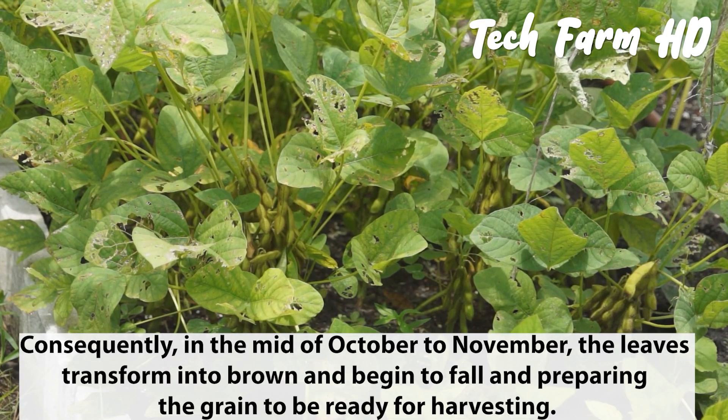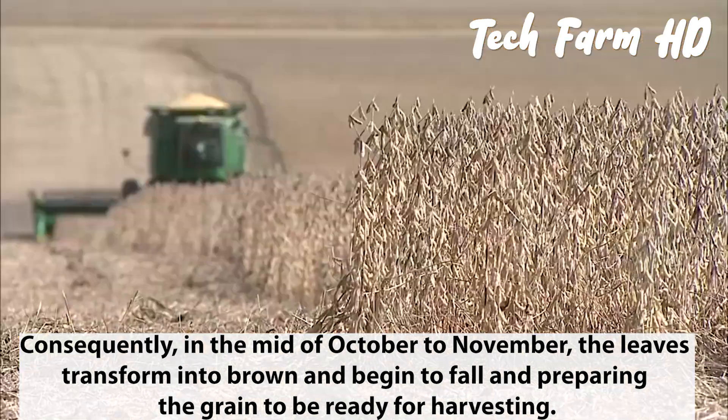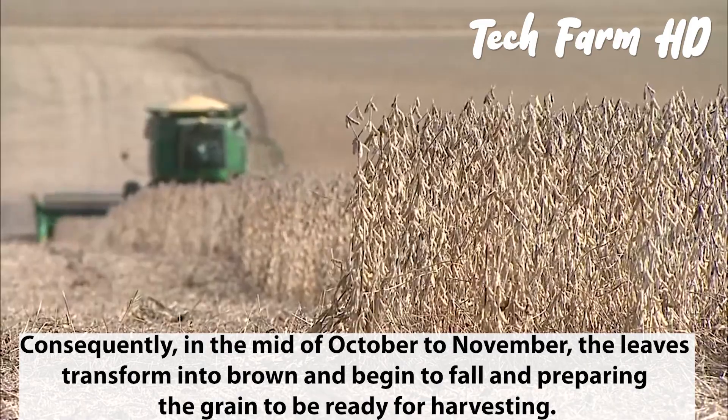Consequently, in the middle of October to November, the leaves transform into brown and begin to fall, preparing the grain to be ready for harvesting.